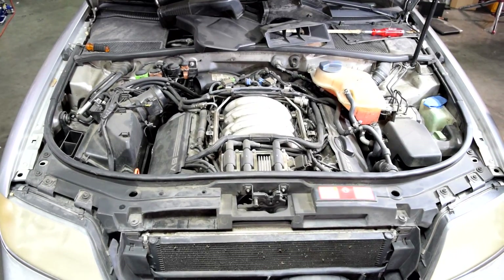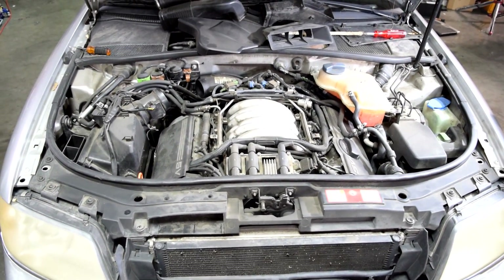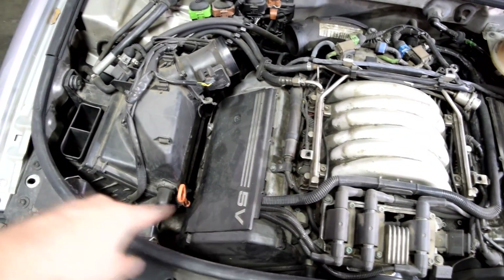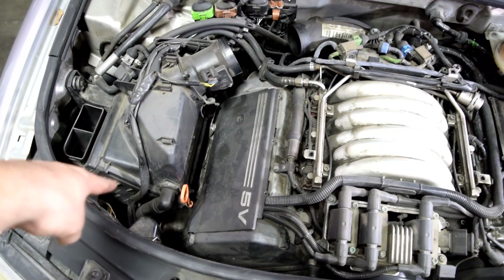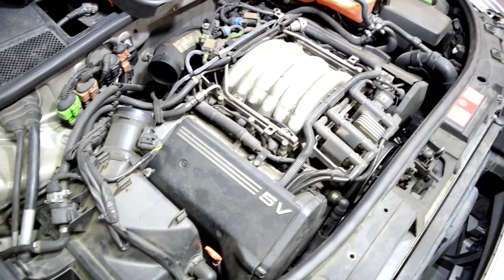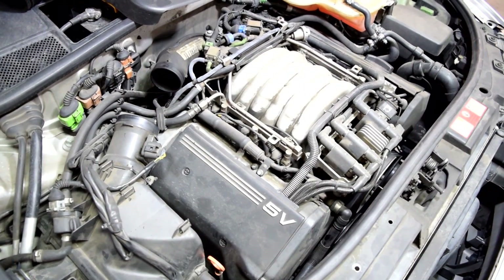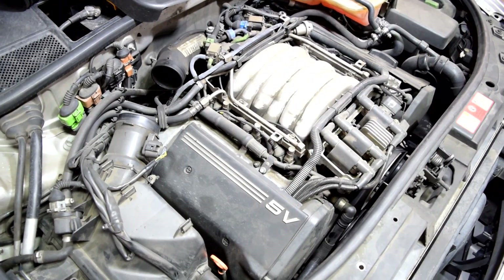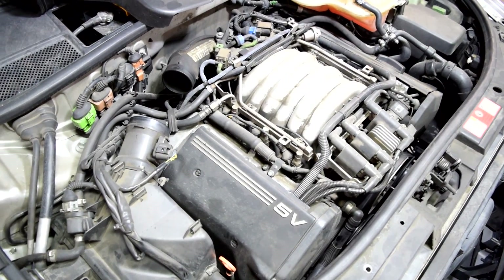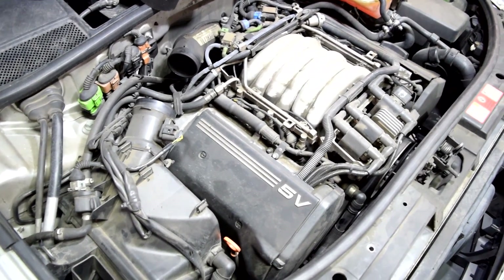Before we get into the diagnostic procedure, let me quickly explain what the air injection system does and what components make up the system. The job of the system is to supply filtered air to your engine during cold starts and sometimes at idle. By doing this it warms up the catalytic converters faster, and when the catalytic converters are nice and warm it reduces emissions — which is why some people call this the smog pump.